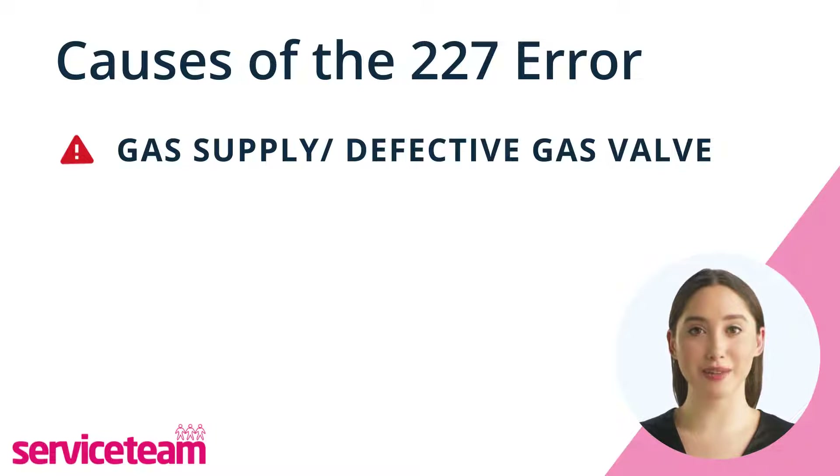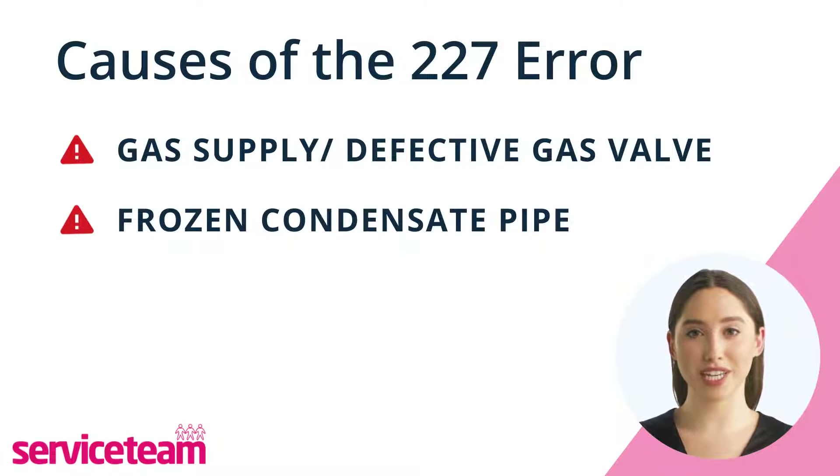If you see the EA227 error code in winter, it might mean the pipe that carries water away from the boiler is frozen and you need a professional service.